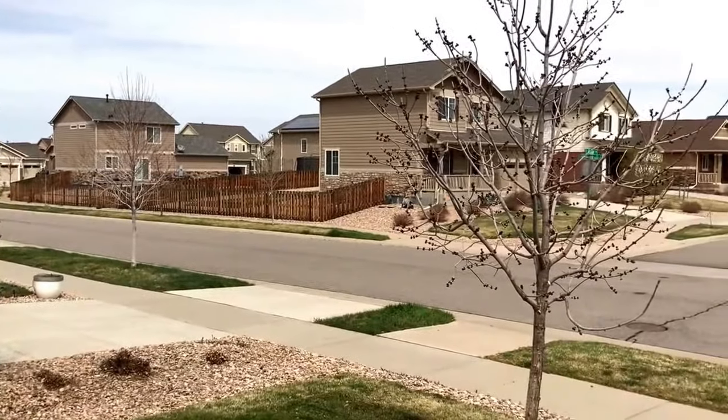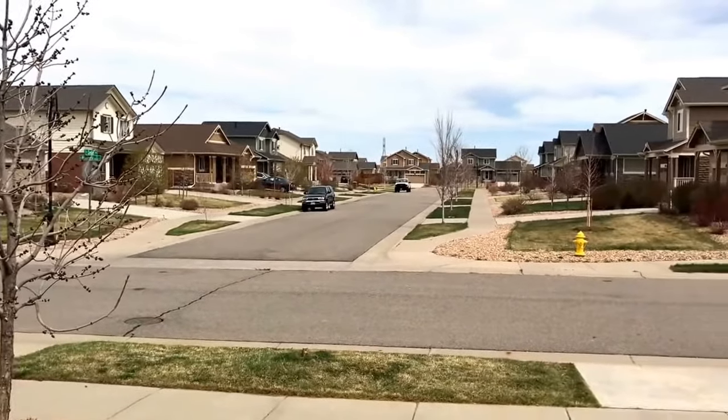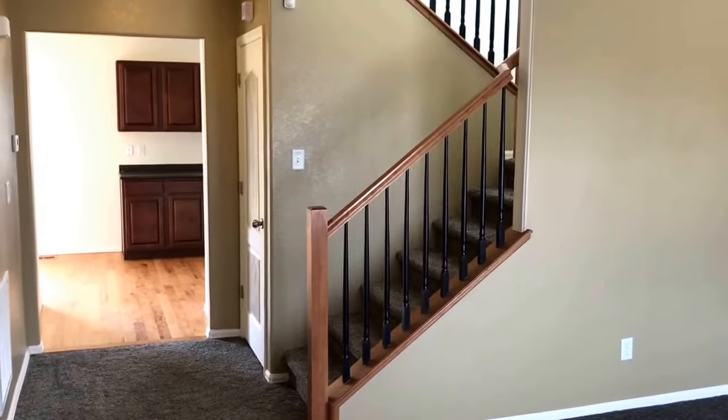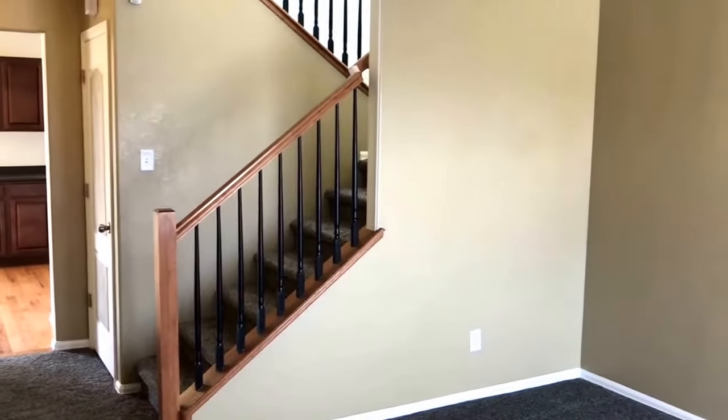From the porch of this home you can see that it's surrounded by like homes. From the entry of this home you can see into the kitchen as well as the staircase leading upstairs.